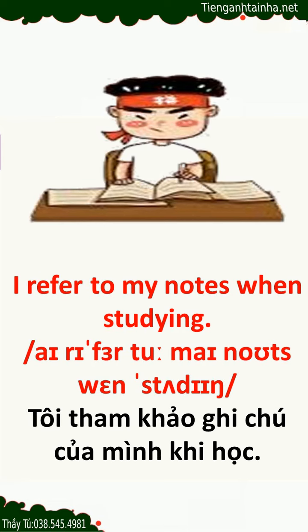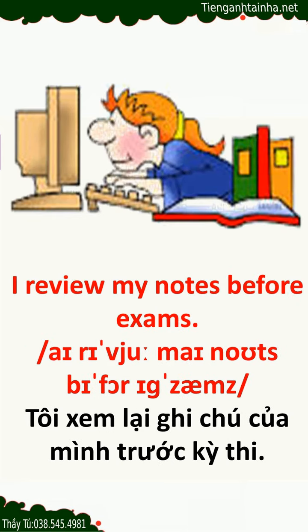I refer to my notes when studying. I review my notes before exams.